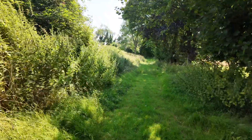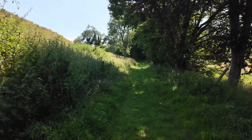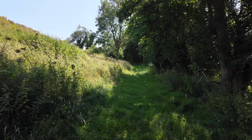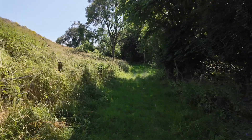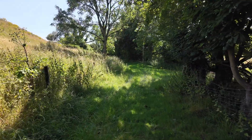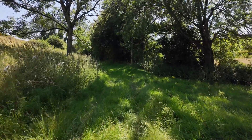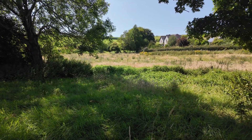We've got Sites of Special Scientific Interest here and Sites of Nature Conservation Importance, both of which are dominated by chalk grassland — species-rich chalk grassland — which provides a really nice source of relictual populations of wildflowers, invertebrates, and birds that will naturally spread out across what's basically a chalk landscape.